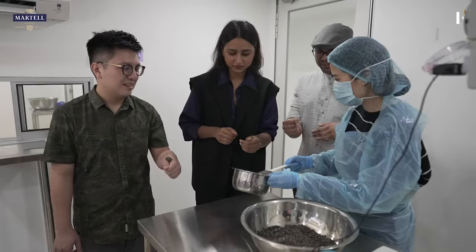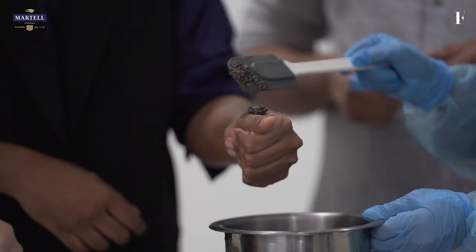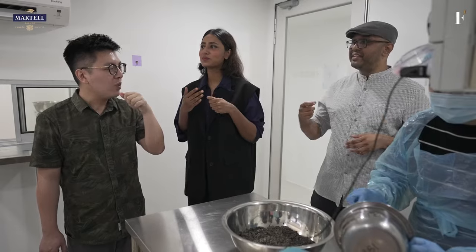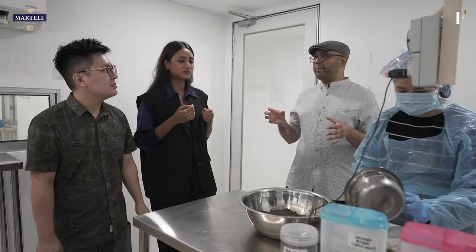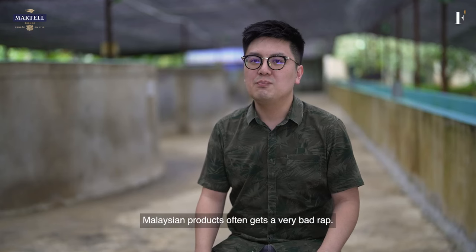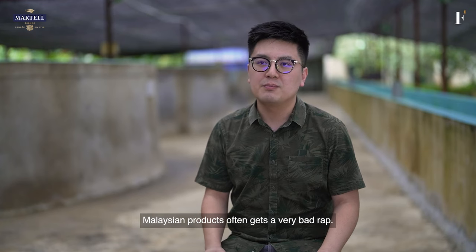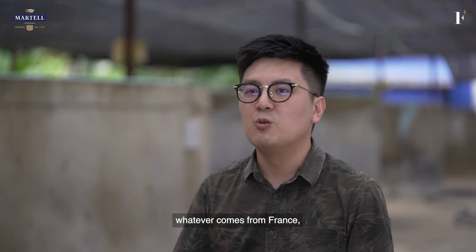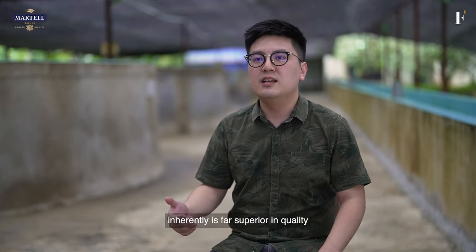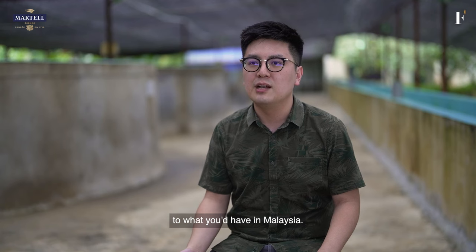We have a few different types of salt which we're going to let you choose and test the different flavours. You can see the intensity of the flavour has increased — it's a lot more different from what it was. Sea salt is one of our preferred salts to use due to low acidity. Malaysian products often get a very bad rap. People think whatever comes from France or Italy inherently is far superior in quality to what you'd have in Malaysia.